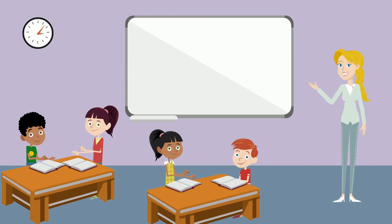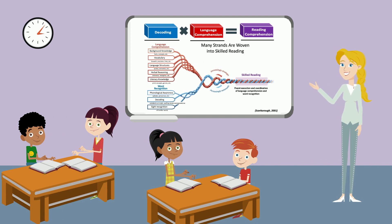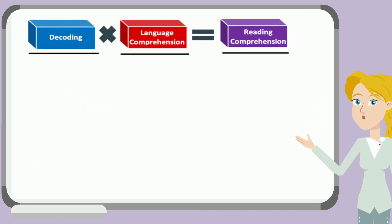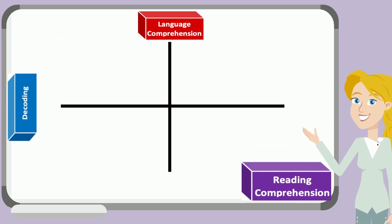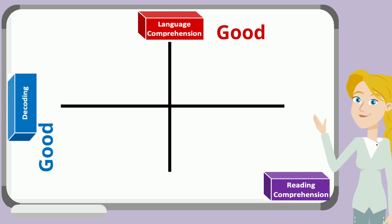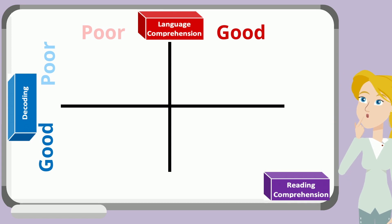Let's wrap up this video by talking about how the simple view of reading and Scarborough's Rope apply to classroom instruction. We can map how students are performing in literacy with the type of instruction and support they need by following a student profile for reading difficulty and skills gaps. Using the simple view of reading factors, we can begin to analyze how well a student understands decoding and language comprehension, which impacts the goal of reading comprehension. Four student profiles guide us to determine the type of individual support the student needs.